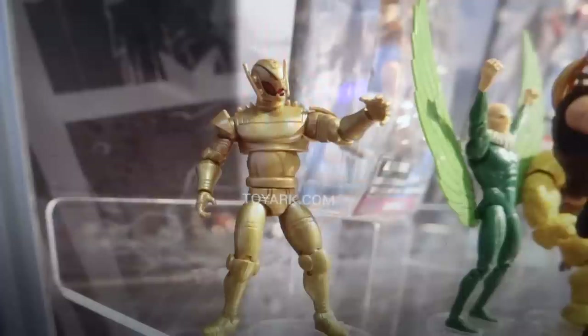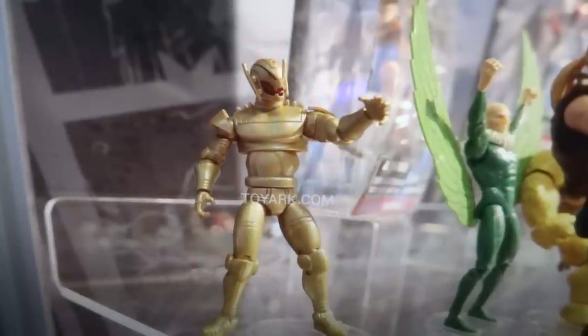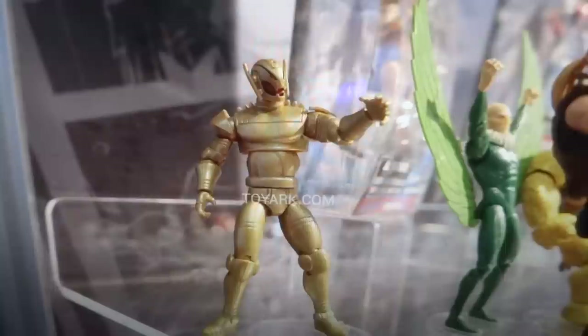Starting off we have the Marvel Universe, or the Marvel Infinite series — formally known as Marvel Universe. These are the three-and-a-quarter inch Marvel figures. They did really just show one new wave, but it looked quite cool. Here's one of the figures from the new wave: it is the Gold Ultron, which is like the Ultron drone if I'm not mistaken. If you have the first Ultron, it would be nice to get one, two, or three of these guys to stand next to him.